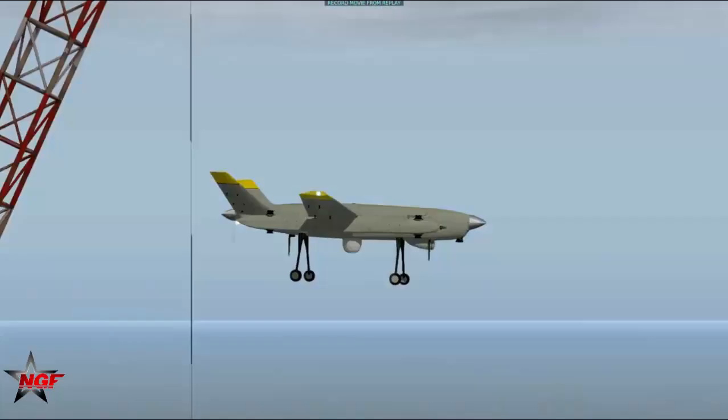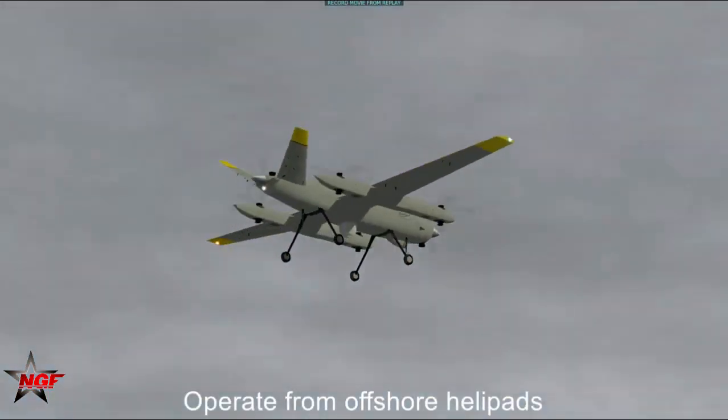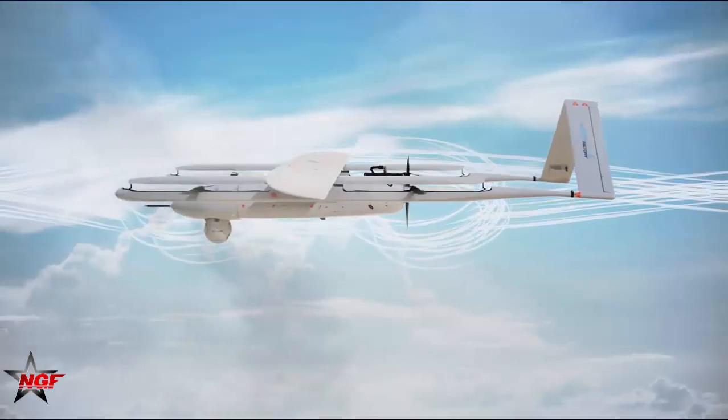The Iranian Navy is also tasked to operate in such remote areas as the Red Sea and, in the future, possibly the Mediterranean as well.